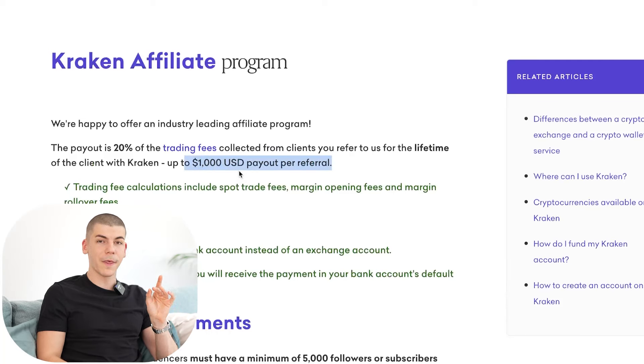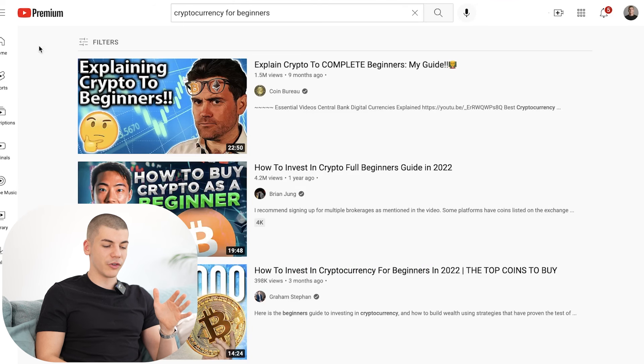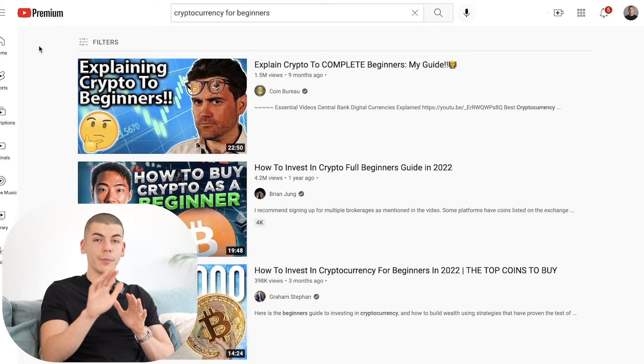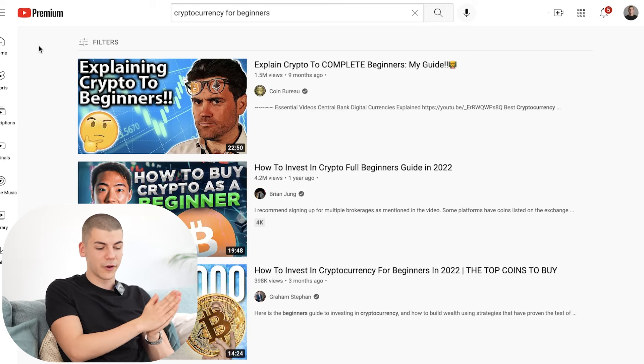Remember, you're making up to $1,000 per person referred — 10 people is $10,000, 20 people is $20,000, and so on. The next step you need to complete is something related to YouTube automation. You want to start a YouTube channel without showing your face and without making videos yourself. I'm going to show you how to literally copy and paste in order to get videos done.